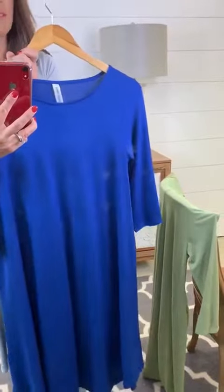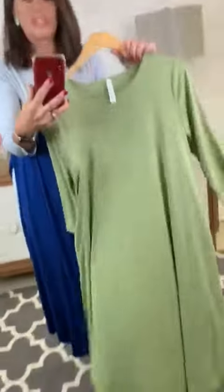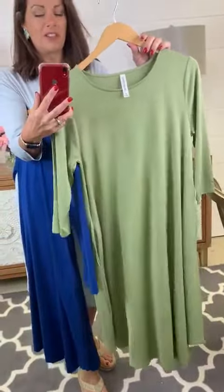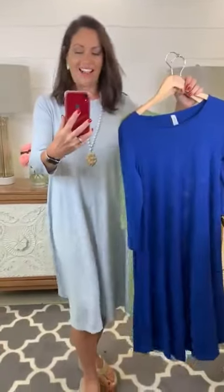Comfortable ladies. You can dress it up, you can dress it down. And then it also comes in this beautiful sage color. Loving this green for fall, girls. So you've got your choice of the green, the sage, the royal, and then the slate that I have on.